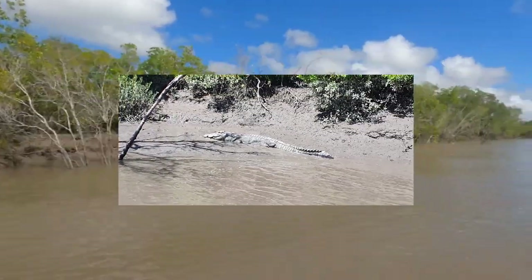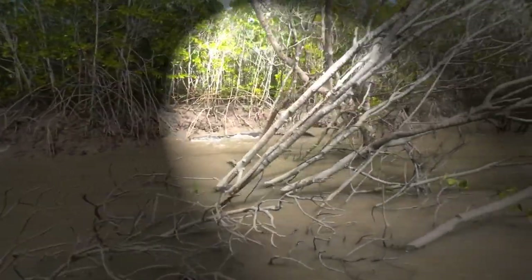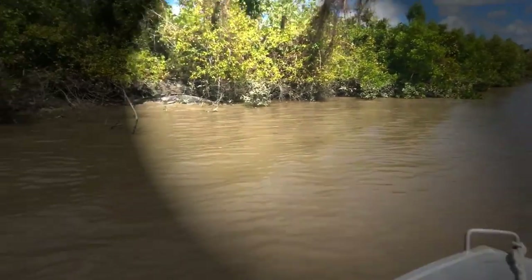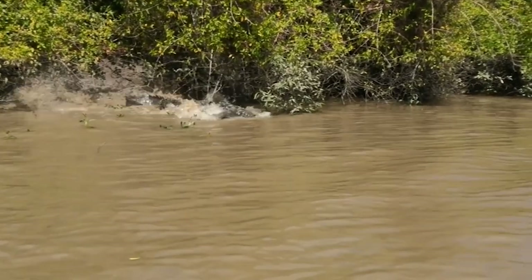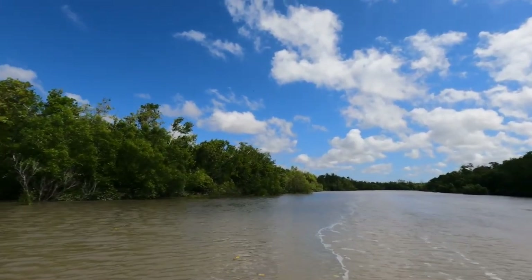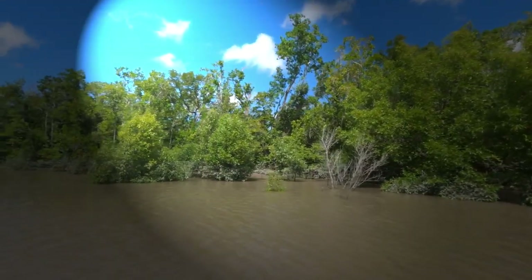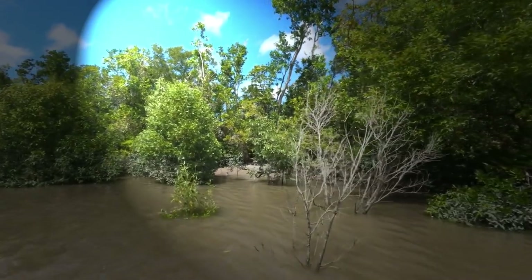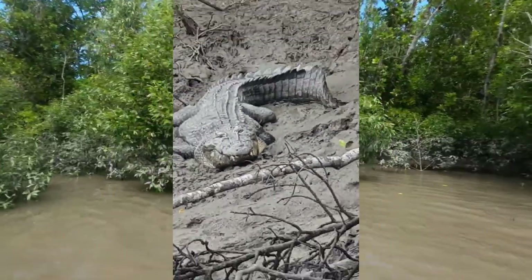It's a good size. He's a big sucker though, look at that. Look at the size of this big fella in here, out-sunning himself. Just hiding in there — probably a good four meters, I reckon.